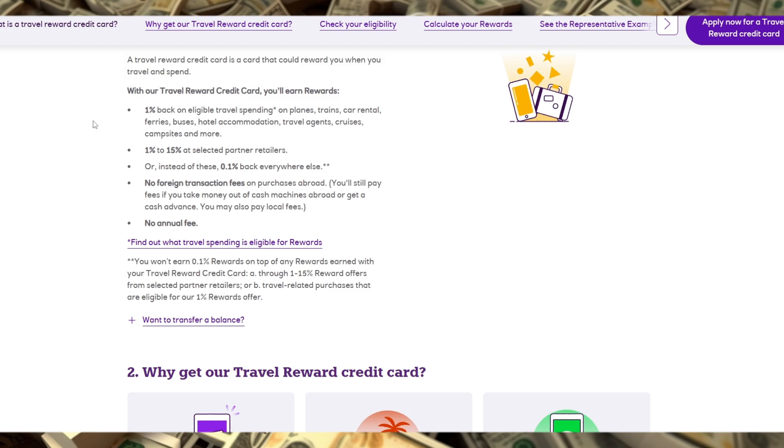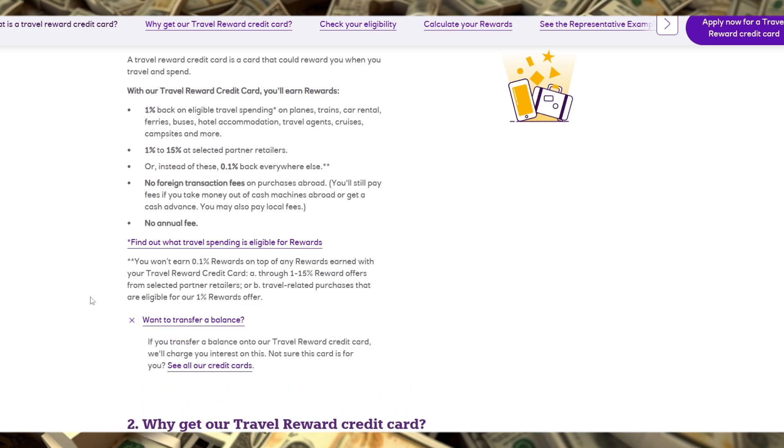Now, let's talk about the rewards. With this card, you'll earn one NatWest reward point for every £1 spent domestically and double points on international spending, which can add up quickly if you're a frequent traveler. These points can be redeemed as cash back into your account or for a variety of rewards, making it versatile in terms of how you benefit.